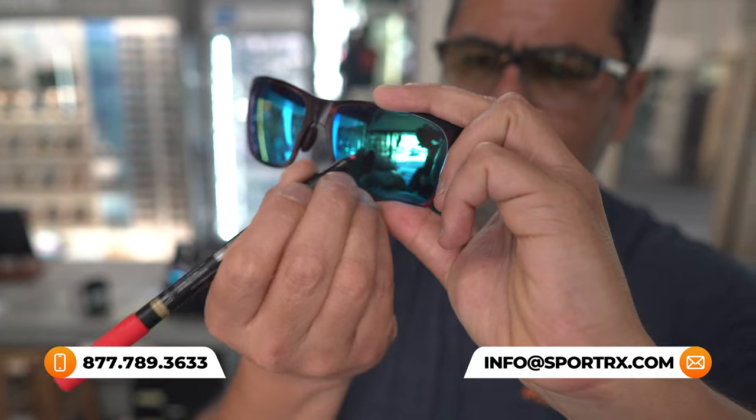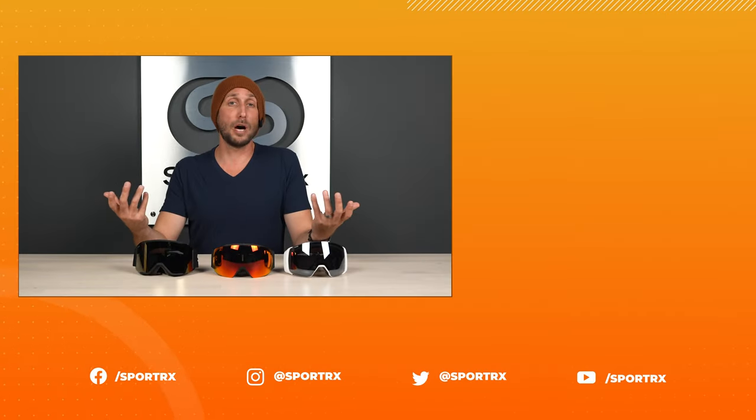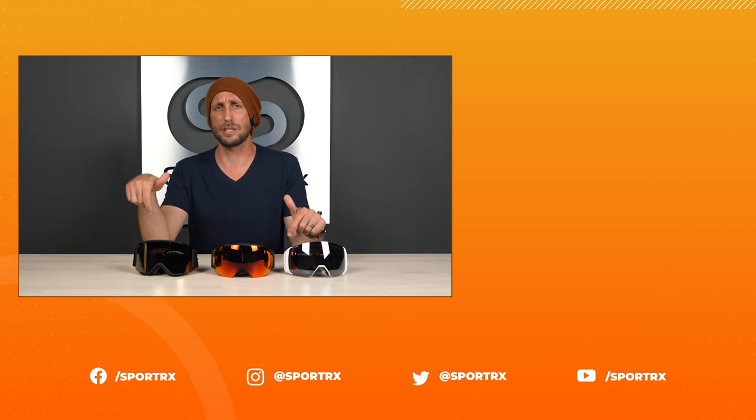That about wraps it up for the top three Smith goggles of the 2022-23 season. If you have additional questions, leave them below in the comment section and we'll get back to you. For more in-depth answers, give our opticians a call — we'd love to speak with you. Hope you enjoyed this video. Now that you know our top picks from Smith snow goggles, check out our lens guide in the video over here and check us out on social media at SportRax.